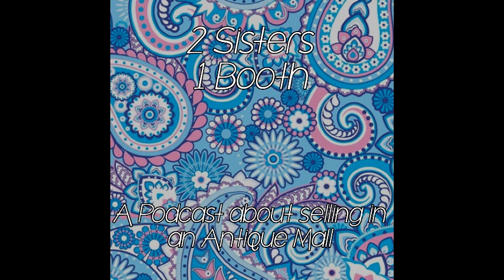Hey YouTube, it's Jen, your Pudgy Picker, and Kim, and we are here again for another podcast — Two Sisters One Booth — and this is podcast number 23. Today we're going to be talking about security of your booth as well as in the antique mall, and also whether you should have a locked case, or even if that's something you can do at your particular mall. As always, we give our experience and what works for us and what our mall allows.